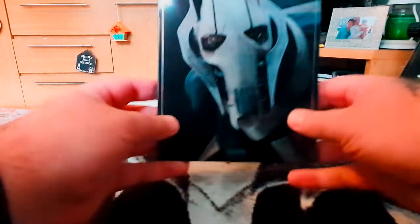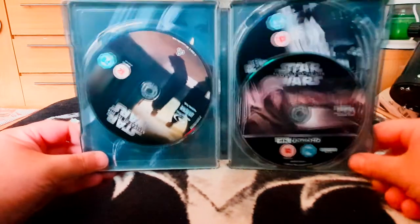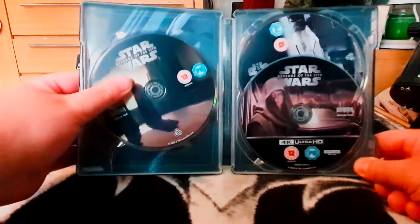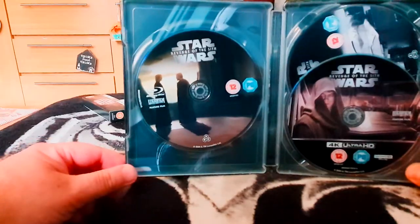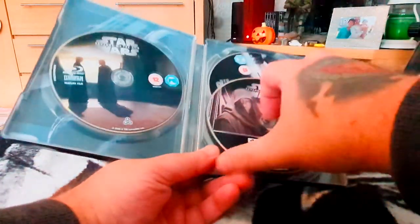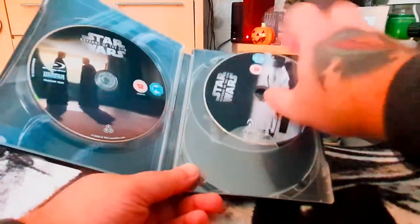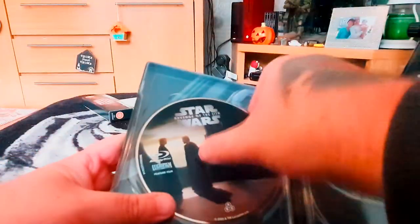General Grievous is on the back — I do love this character. The discs also have artwork on them, which I always appreciate rather than plain discs. There's an intimate conversation between Anakin and Obi-Wan, evil Anakin, and the three put rays — no fingerprints either.